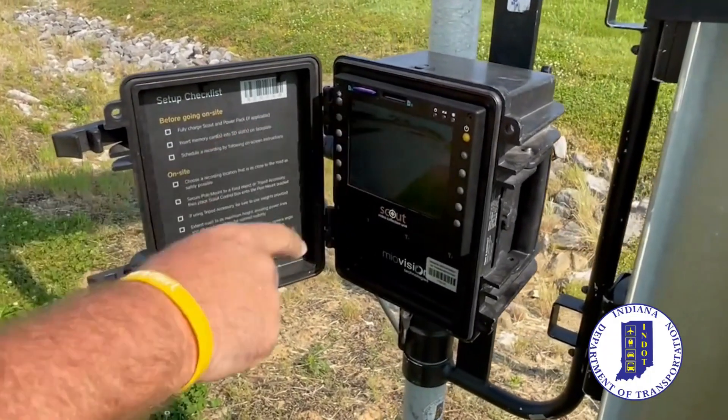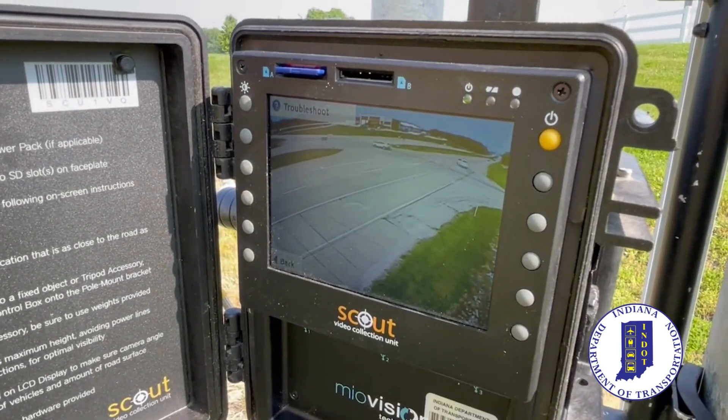We count all the cars going each way — north, south, east, west. Once we have these counts collected for 24 hours, we'll run the analysis through our Excel program.